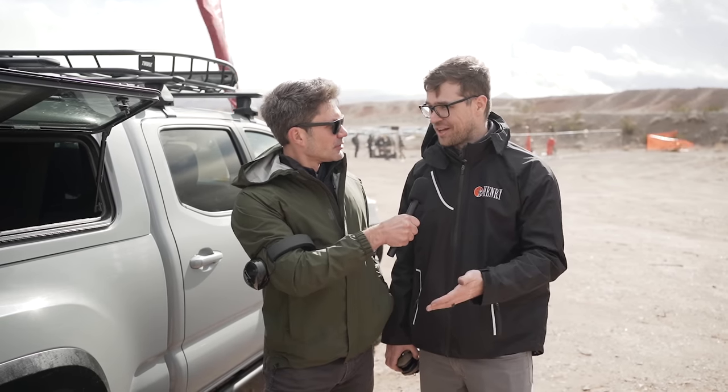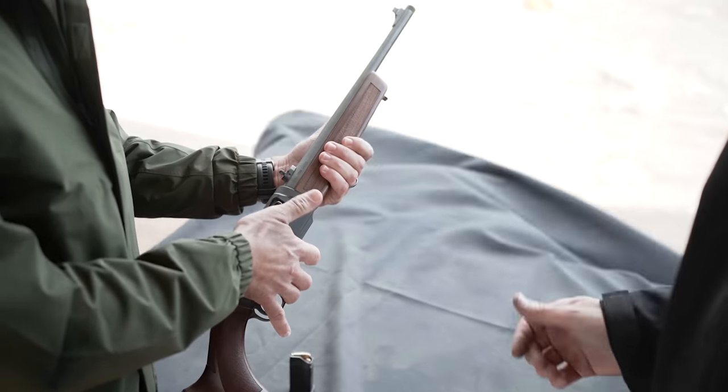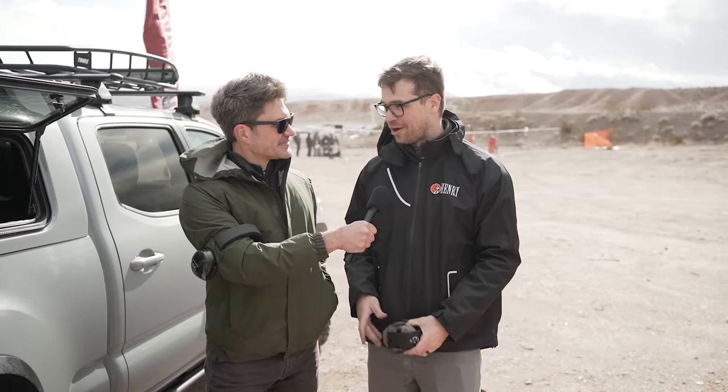So you just shot the Homesteader Nine Millimeter — it's a semi-auto 9mm PC carbine we're doing. It's actually not out yet, but it will be in early February and we're really excited about it. This is the first time we've had it out in the wild. All we had to do was make it accept the Glock mag and you were on it — so it was a trap.